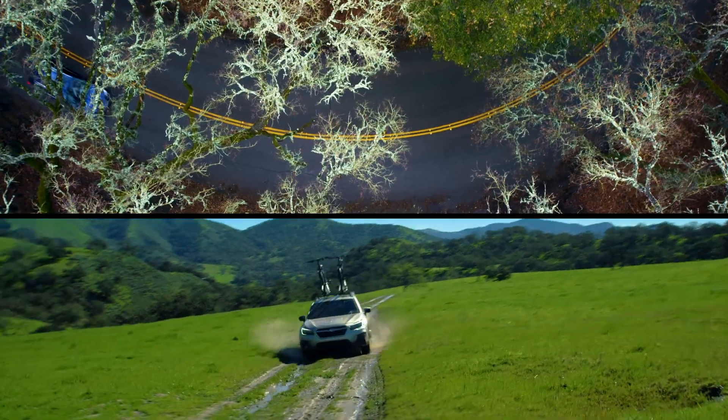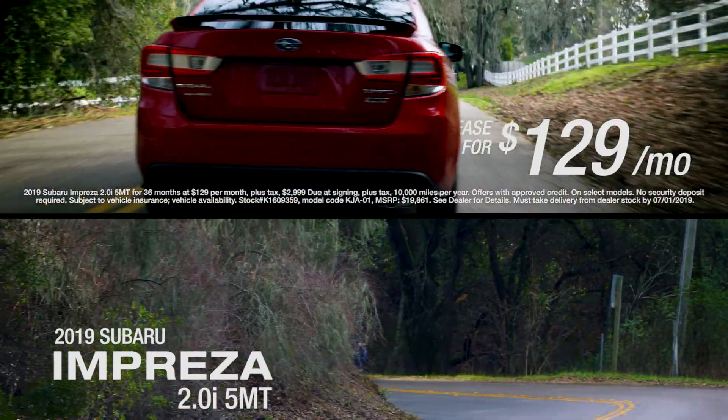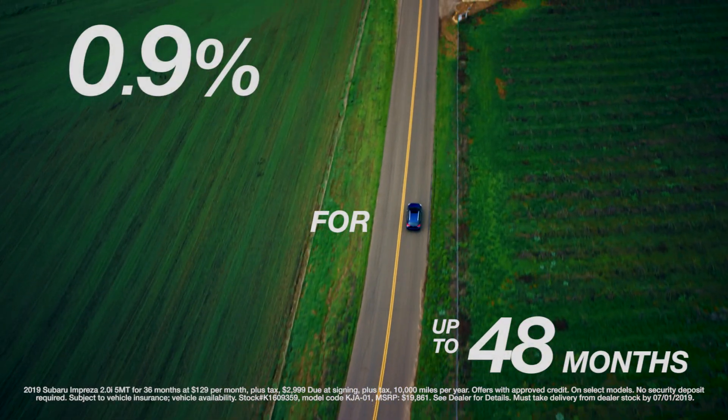Also check out our 2019 Subaru Impreza. Your first decision is simple: sleek sedan or five-door. With everything from Wi-Fi connectivity to a built-in voice activated navigation system, the Impreza has it all. There's no competition.